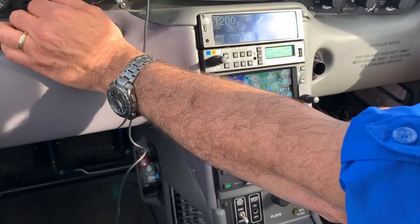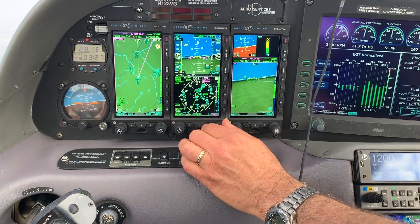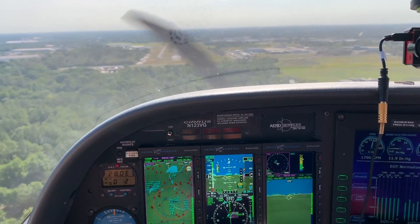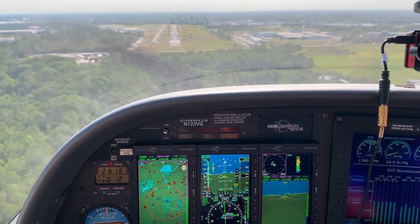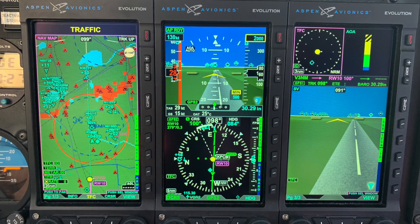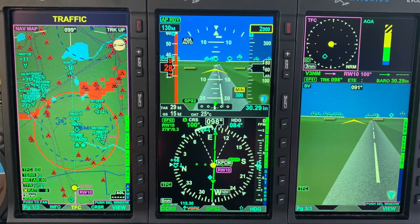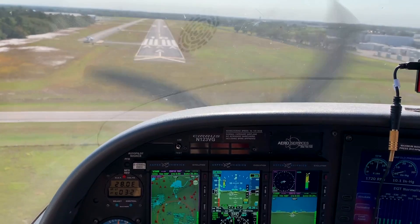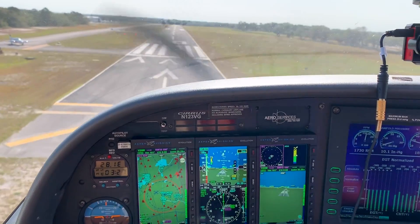Another function related to the audio output is the minimums feature. When you set your minimums, before you just had a minimums bug you'd set on the PFD for whatever your MDA is for the approach. As you're coming down, about a hundred feet prior, it's going to call out 'approaching minimums,' and then at minimums you'll get another callout. It's sort of like flying with a really good copilot — almost like a crew-served aircraft where someone's backing you up, and that's Aspen backing you up at that point.